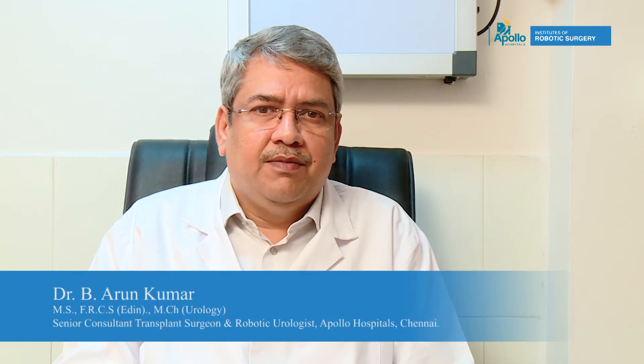The most common surgery that we perform using a robot is the robotic prostatectomy, where we remove the prostate for prostate cancer. The prostate is surrounded by a lot of nerves and blood vessels — an intricate mesh of blood vessels and nerves which should not be damaged during the surgery.